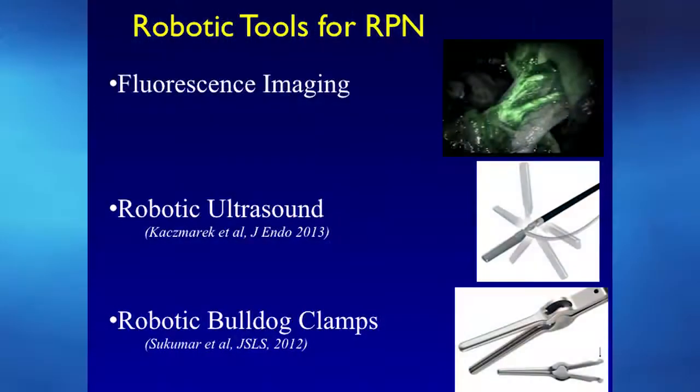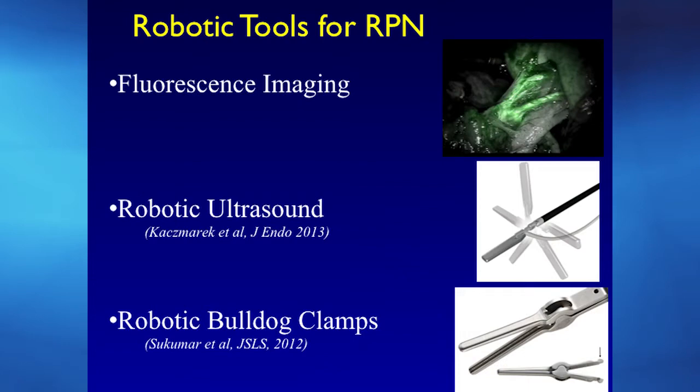Some tools the robot provides that enhance our ability to do complex surgeries: fluorescent imaging — I'll show a video where you can light up the blood supply to kidney tumors; robotic ultrasound, which we helped develop here, allowing the surgeon to control ultrasound used to locate tumors; and robotic bulldog clamps, also developed here at Henry Ford, which allow the surgeon to completely control the clamping of the kidney.